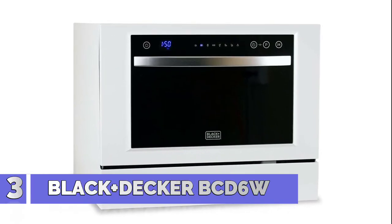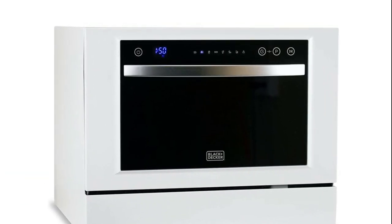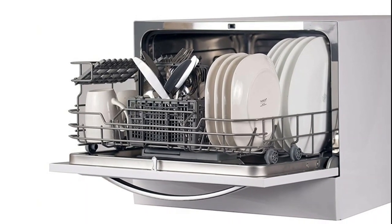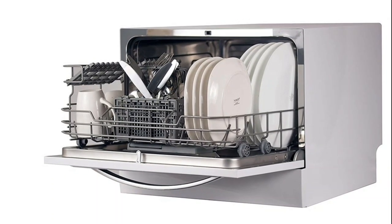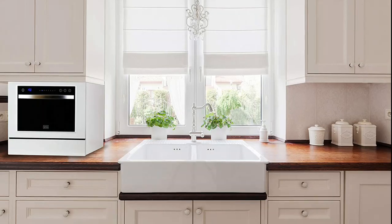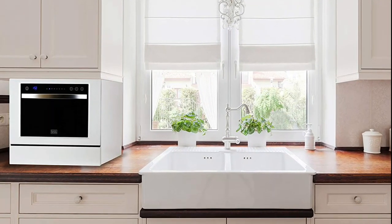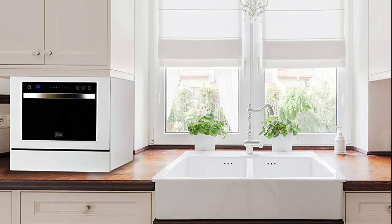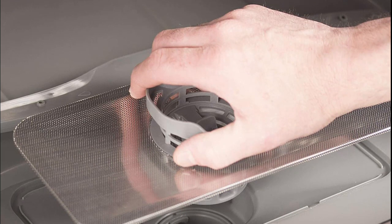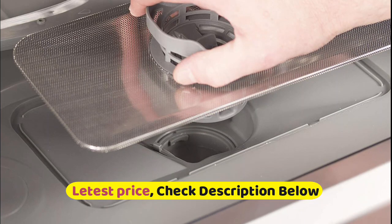Number 3: Black+Decker BCD6W. With this incredible Black+Decker portable dishwasher, you find the right wash cycle that works for you and your dishes. 7 wash cycles for this 21.5 x 21.7 x 17.2 inch dishwasher include normal, intensive, eco, glass, 90 minutes, rapid, and soak. Save water and time in the kitchen by letting this stainless steel dishwasher do all the hard work. Set your wash cycle with ease thanks to the intuitive LED display and easy-to-navigate electronic touch controls — you can see remaining cycle time and even delay start time. Child lock included to secure maximum safety.